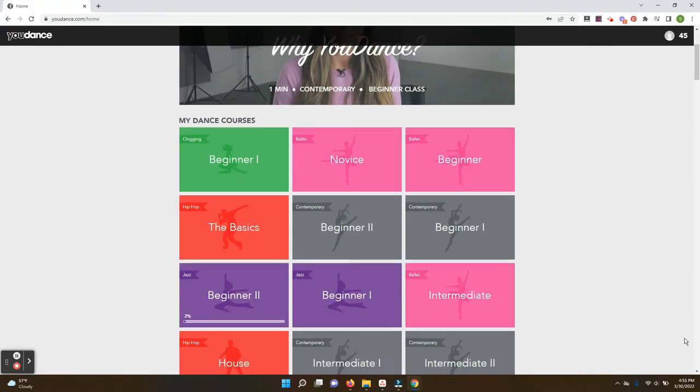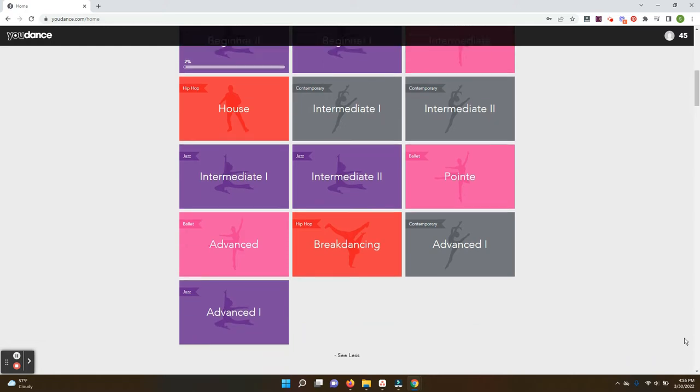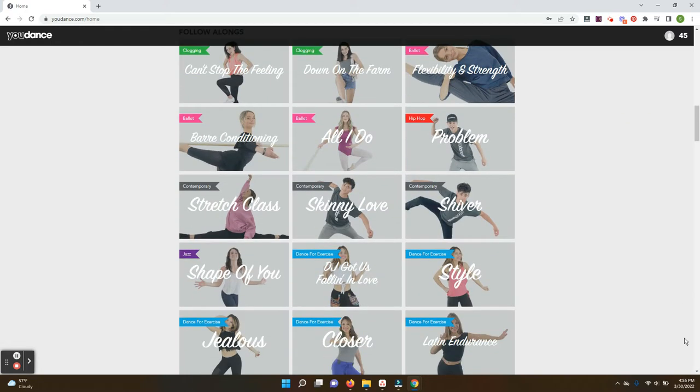udance.com is a subscription service that offers dance lessons for kids of all ages, and it includes not only courses, but also choreography classes and follow-along videos as well. I love the fact that udance.com includes a variety of dance styles, including clogging, ballet, jazz, contemporary dance, and hip hop.